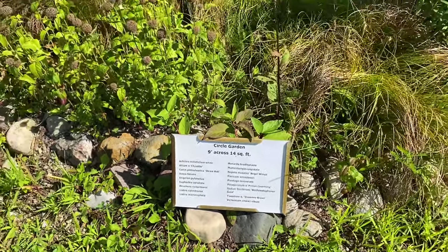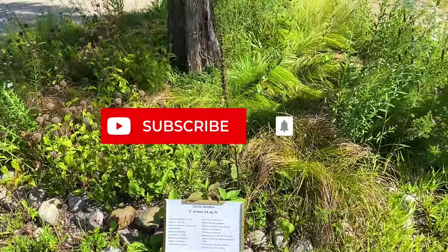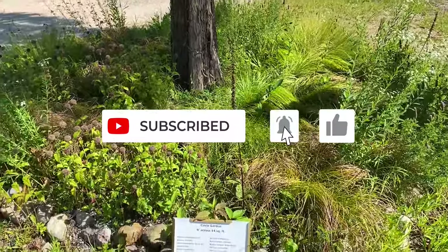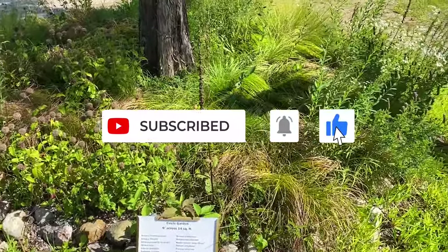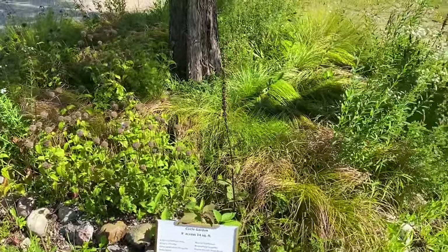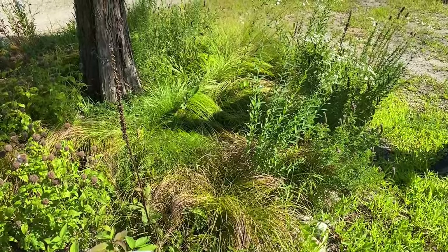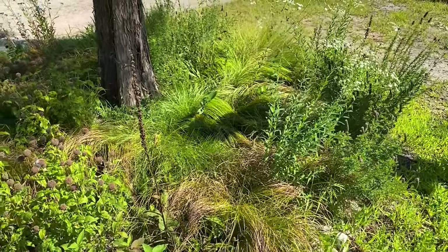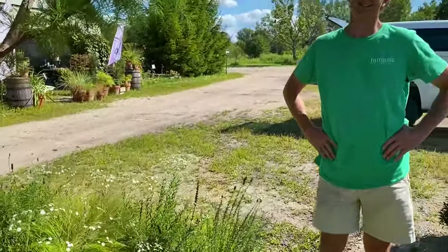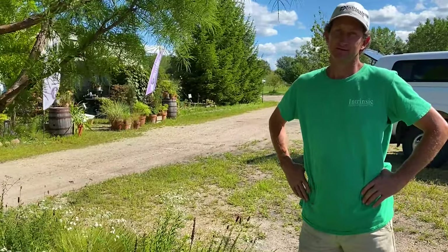Hi everyone, it's Roy. I'm here at Intrinsic Perennial Nursery with Brent, and I wanted to show you this real super garden. It's 14 square feet and it's beautifully done. I thought this would be a good example of how you can do wonderful things with native plants, especially in small spaces. So Brent's here and he's going to share with you how he started the garden and what plants are in it. Brent, take it away.